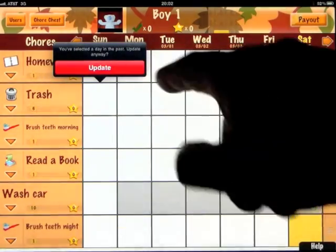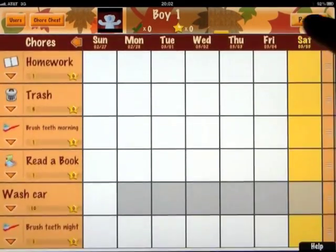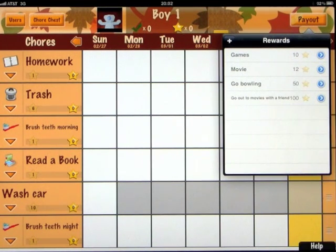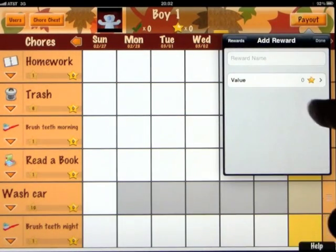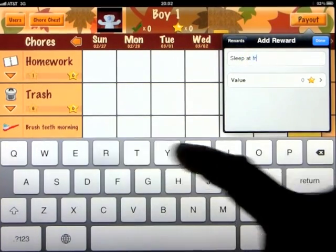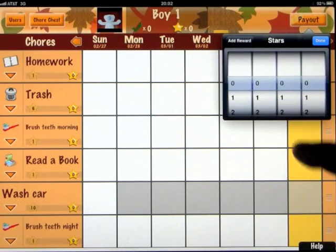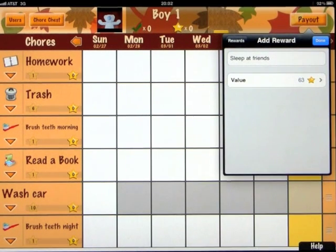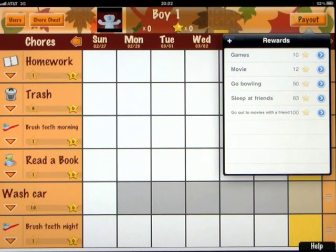Let's look at the rewards. We can create new rewards so that when they earn enough stars on their tasks, the reward can be paid out when they receive it, or they can save their stars and go for a bigger reward. We have games at 10 stars, movies at 12, go bowling at 50, go out to movies with a friend at 100 stars. We can also add a new reward — let's say sleep at a friend's for 63 stars. So the reward tiers are: play a game at 10, watch a movie at 12, go bowling at 50, sleep at a friend's at 63, and go to the movies with a friend for 100 stars.